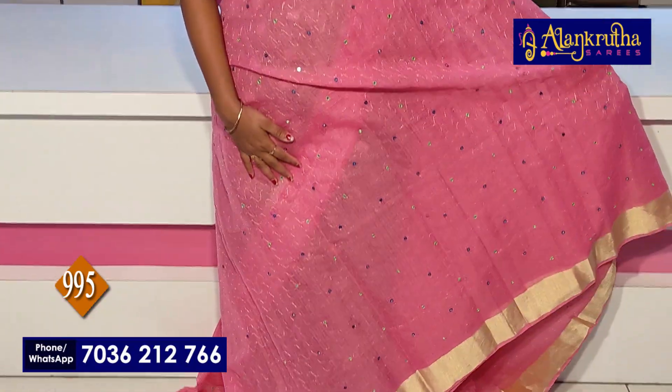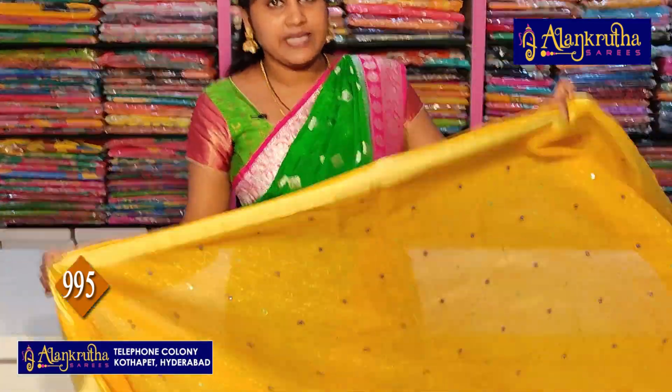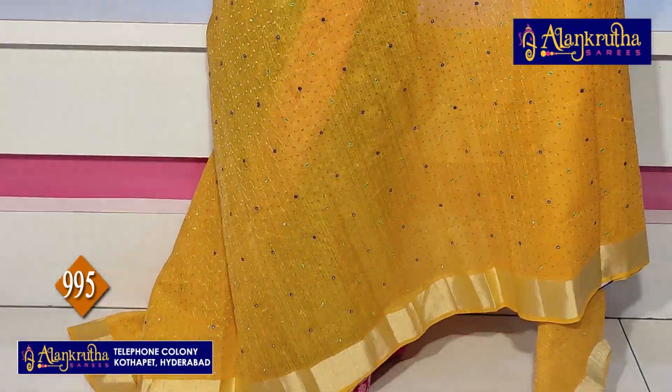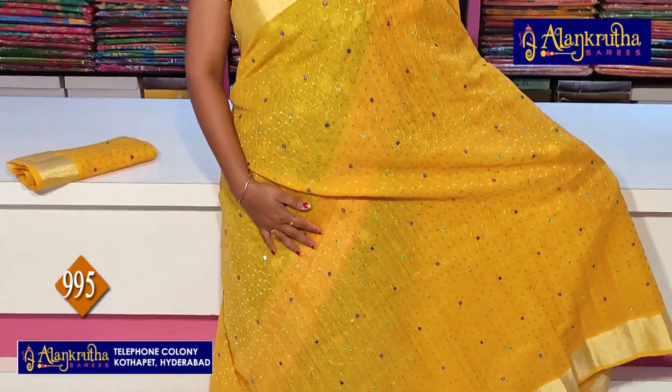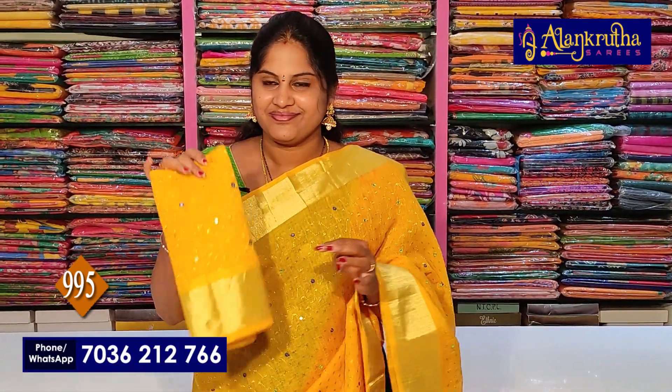Colors available include Baby Pink at 995. This saree comes with running saree and running blouse. We also have Yellow and Peach color options.